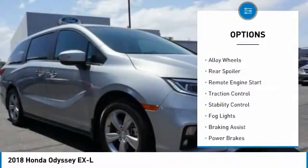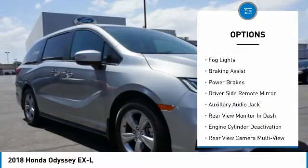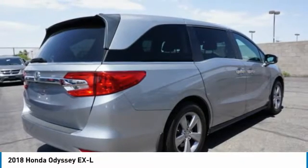Power windows with safety reverse. Alloy wheels. Rear spoiler. Remote engine start. Traction control. Stability control. Fog lights. Braking assist. Power brakes. Driver side remote mirror.